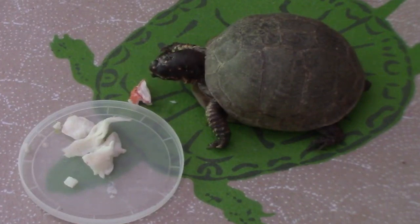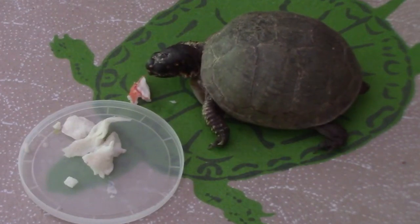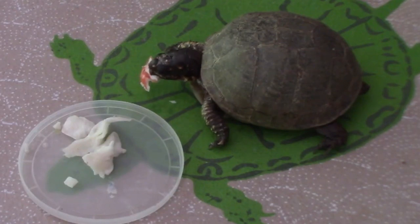Tortoises typically have shells that are heavier, and turtles typically have shells that are lighter weight. In fact, it can be somewhat flexible, which again aids them in swimming. Tortoise feet are designed for walking and digging, whereas turtles are designed for swimming — they have webbed feet with long claws.